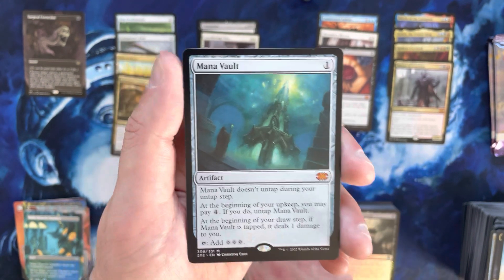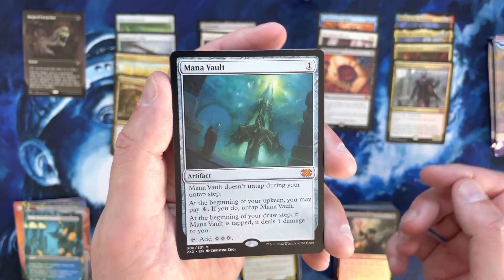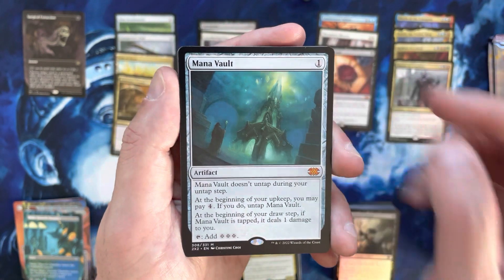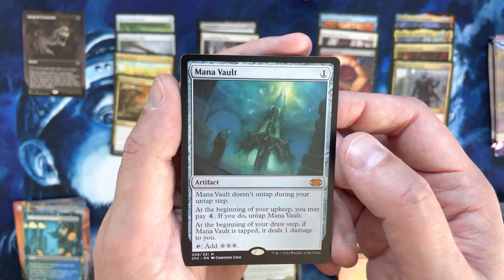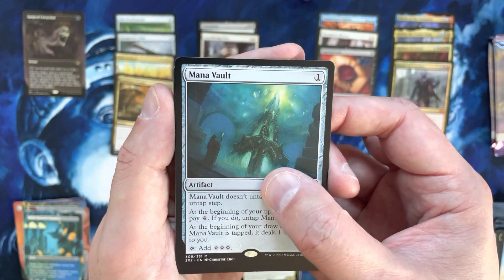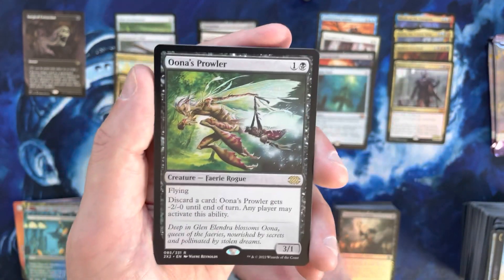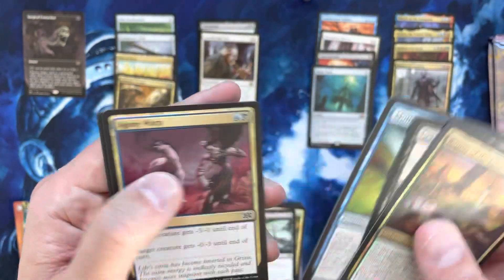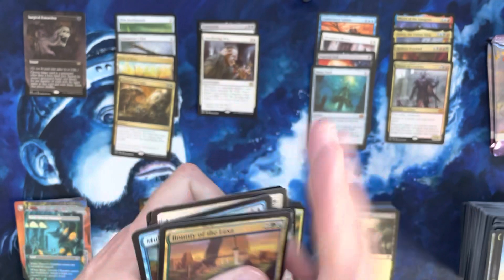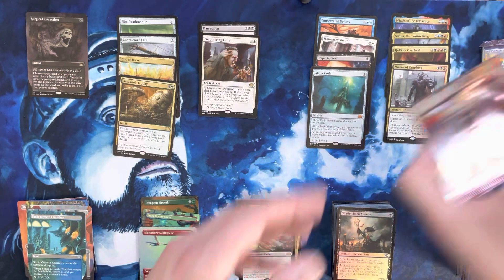I was not expecting that but I will take it. Mana Vault — huge hit. It's actually the first non-borderless version I pulled, the first regular version of Mana Vault. Una's Prowler, which I think is somehow only like the second one of these I've pulled. Eight mythics — that's a high mythic count box. Two packs left.